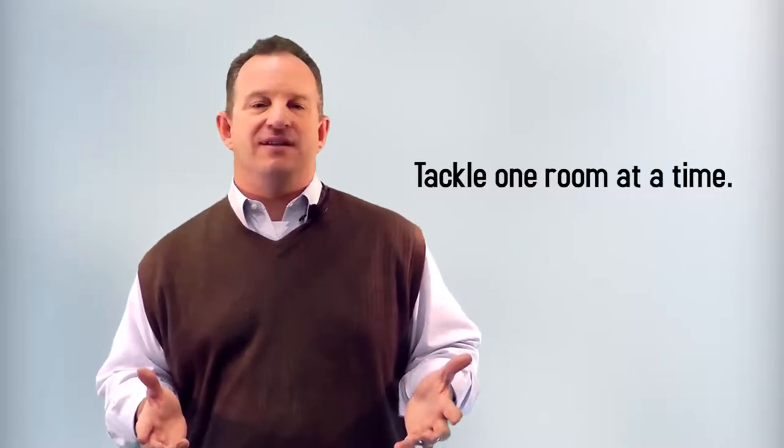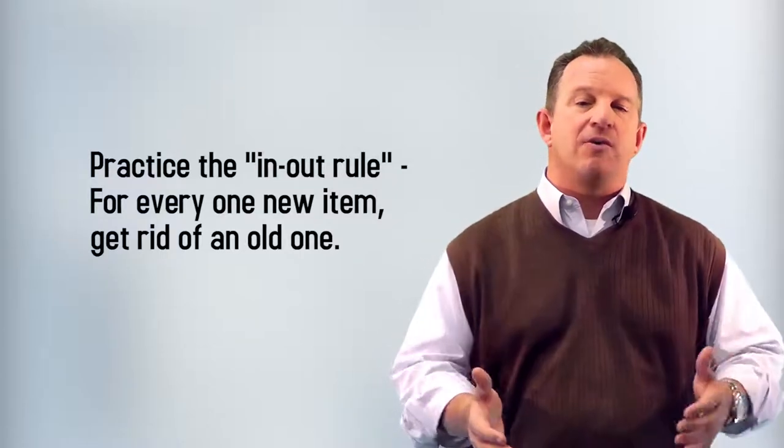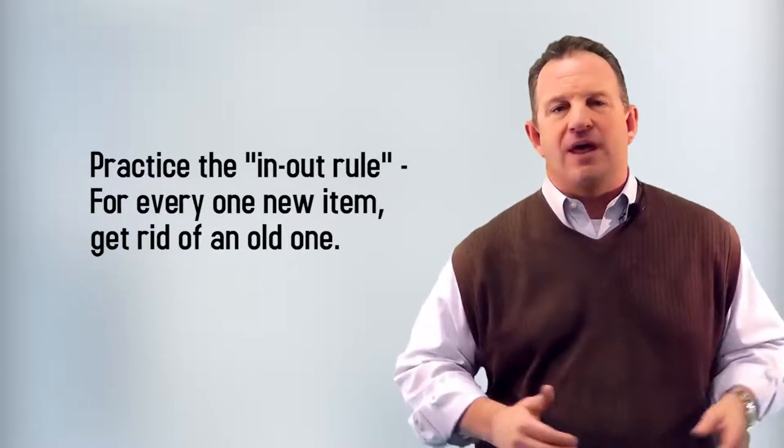Number one: tackle one room at a time. Number two: practice the in-out rule. For every one new item in, get rid of one old item.